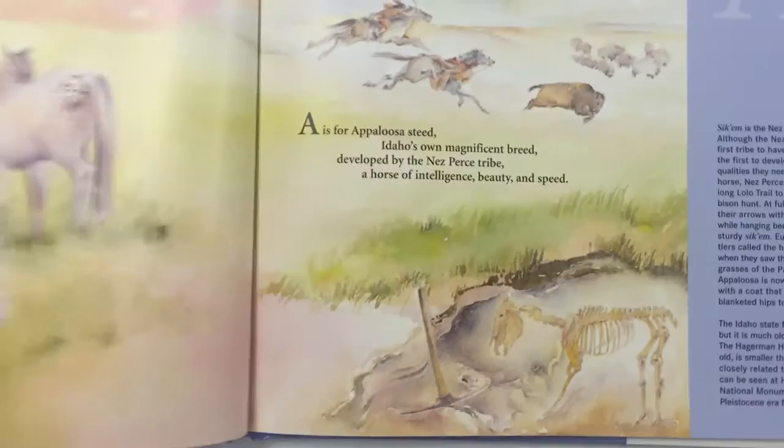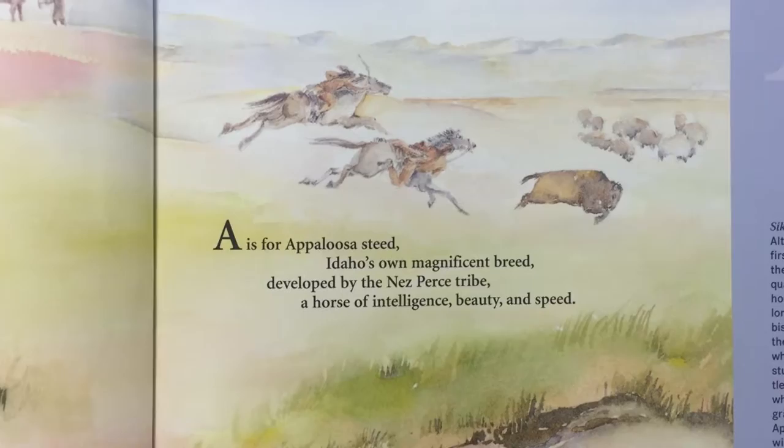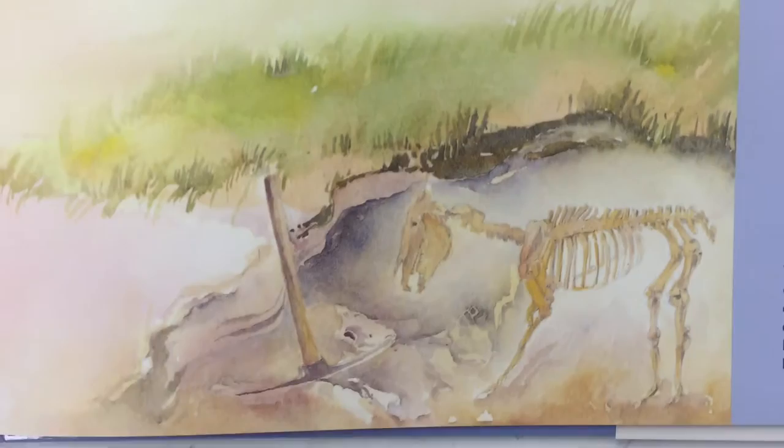A is for Appaloosa Steed, Idaho's own magnificent breed developed by the Nez Perce, a horse of intelligence, beauty, and speed. Just look at these beautiful Appaloosa horses — you can see them playing up here on the hill, running, with Indians riding and chasing the buffalo. You can even see a petroglyph on there.